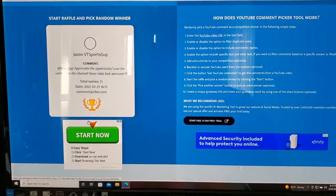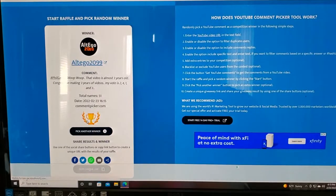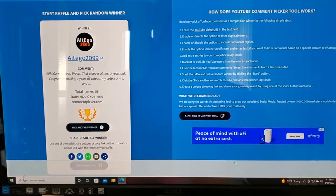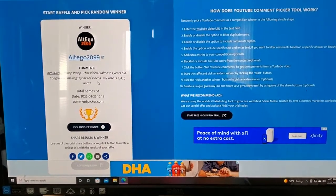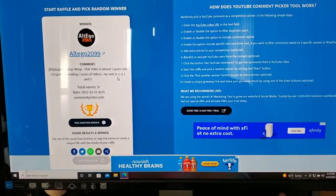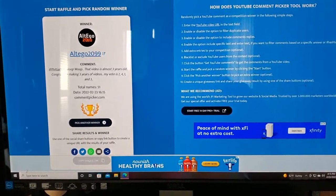Our second winner is Alt Ego 2099 — Stacey. The comment says: 'Phil Garner, of course, whoop whoop! The video is almost three years old. Congrats on making three years of videos.' His vote was for number two, four, one, and three. Stacey, I'll have to see which one Alan wants, and then we'll go from there. I will let you know what you get.